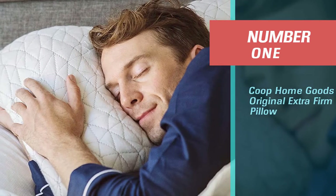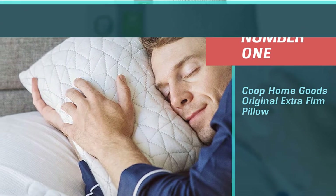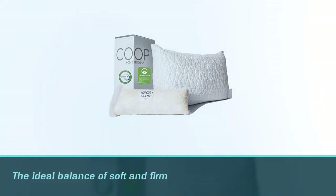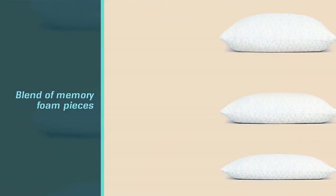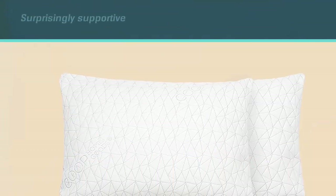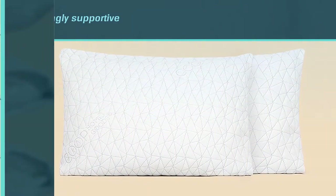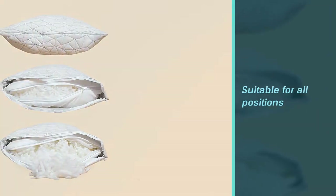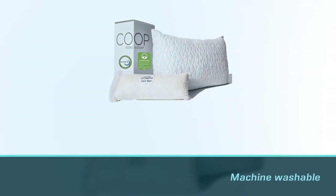Number 1. Best Overall. Coop Home Goods Original Extra Firm Pillow. An ideal balance of soft and firm, this pillow is filled with a blend of memory foam pieces and microfiber clusters that feel surprisingly supportive and plush at the same time. It's suitable for all positions because it comes with extra stuffing that you can add or remove at home to create your own perfect height. It's machine washable so you can easily keep it clean, and it immediately bounced back to shape after our lab's pressure tests. It's also a bestseller on Amazon with over 30,000 five-star reviews from users who call it the best pillow ever.